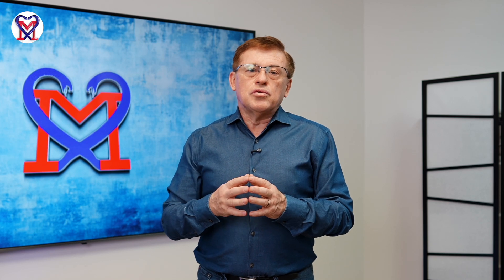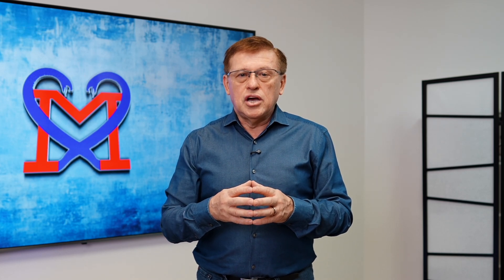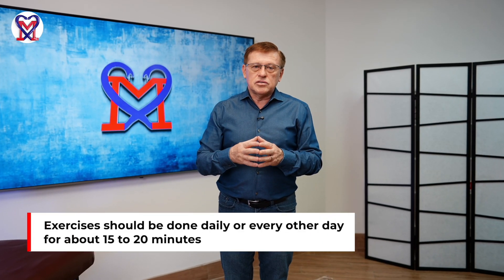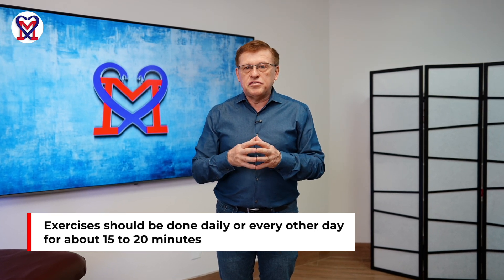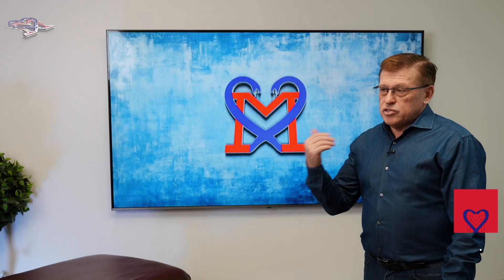To show you what patients need to be doing between sessions, I will ask our director of service, Julia, to show you what they need to do in the swimming pool — ideally on a daily basis or every other day. All together, it should take 15–20 minutes to accomplish this simple set of exercises. Let's welcome Julia.